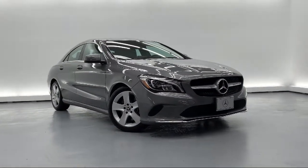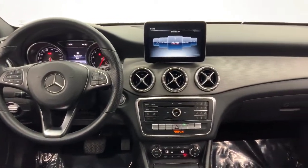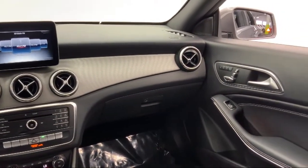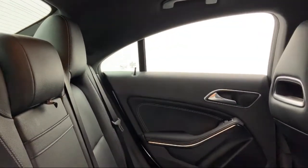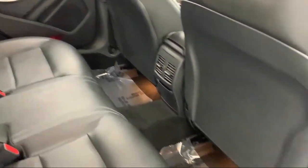Additional features include voice activation, dual-stage driver and passenger seat mounted side airbags, leather and metal look steering wheel, selective service internet access, radio data system, and M-Brace 2 external memory control. This vehicle has less than 20,000 miles on the odometer.